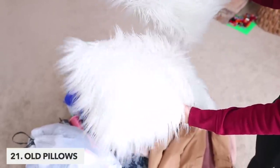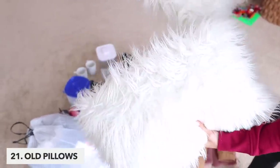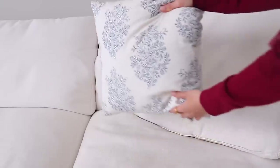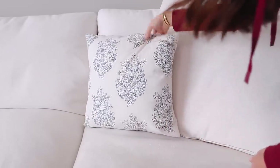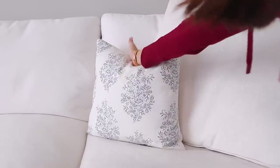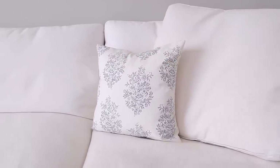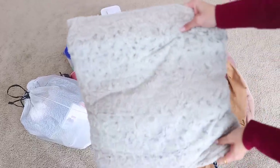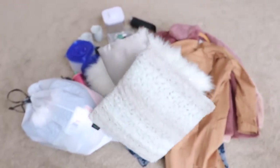Pillows are next, and this is another one of those items that just takes up so much space. Styles are constantly changing, and one way to update your space is to just buy new decorative pillows — but the best way to do this is to simply buy new pillow covers. Most of us don't actually do this, and then we start to accumulate out-of-style pillows that we attempt to use in other parts of the house, which never really works out. And so to the donation pile they go.